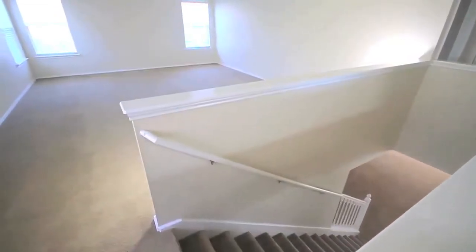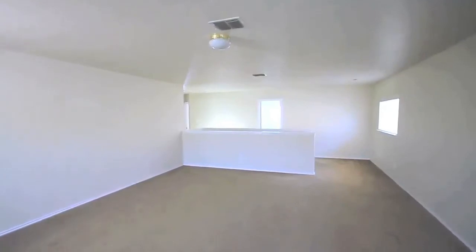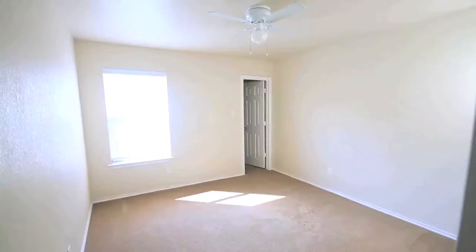Continuing upstairs, we have space for a large game room or third living space, as well as three good-sized secondary bedrooms and a full bath.